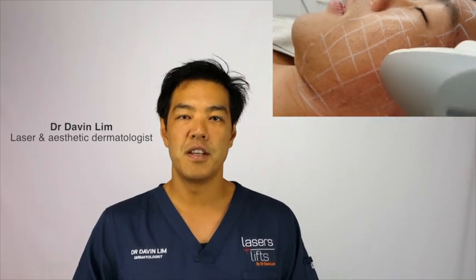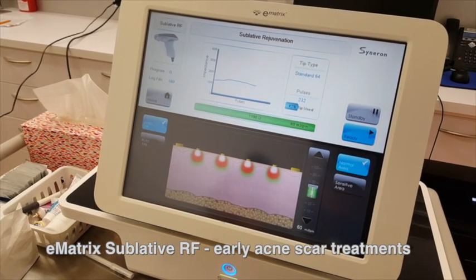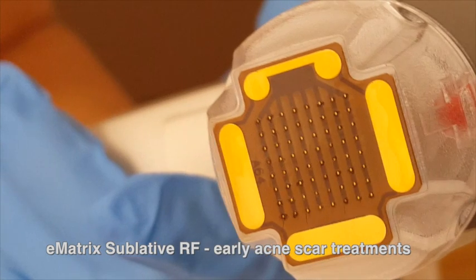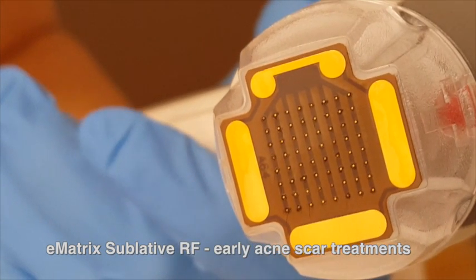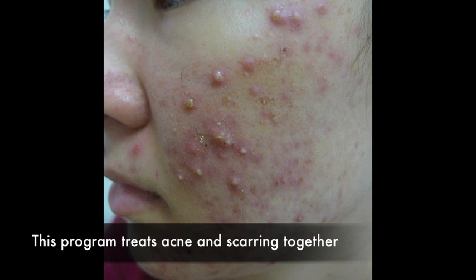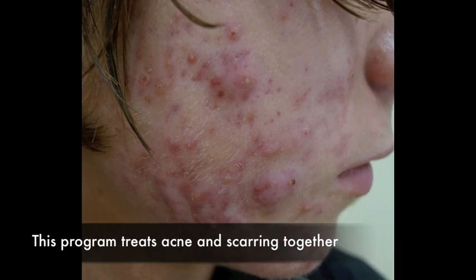Early treatment of scars will give you the best results, and this is how I perform the procedure. This is the machine I use to reduce acne scarring — it's called E-matrix ablative RF — and this is how it delivers its energy system. I like using this for the treatment of early scars and it's designed to treat both acne and acne scarring together.